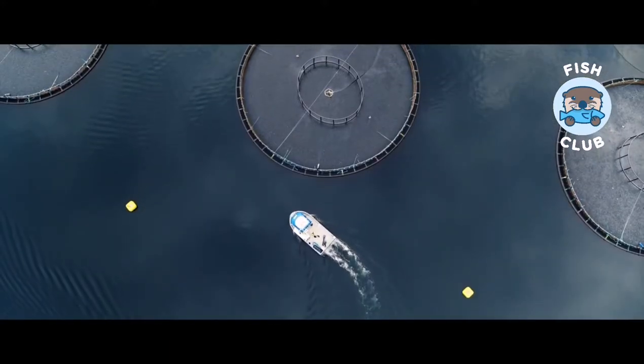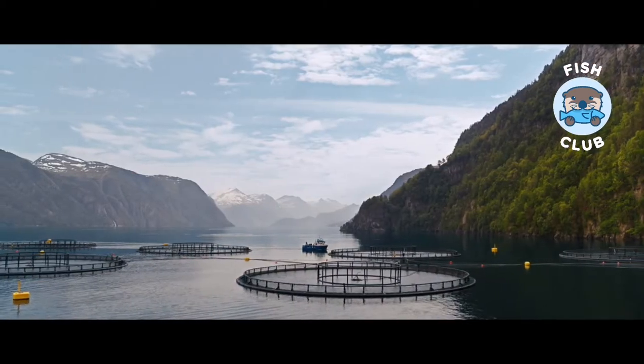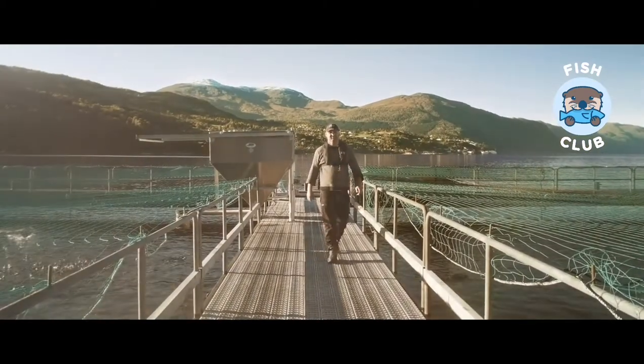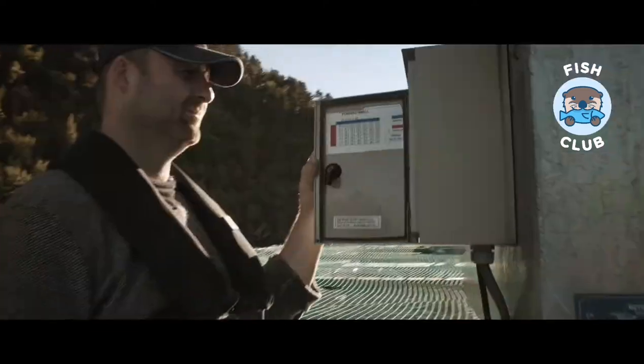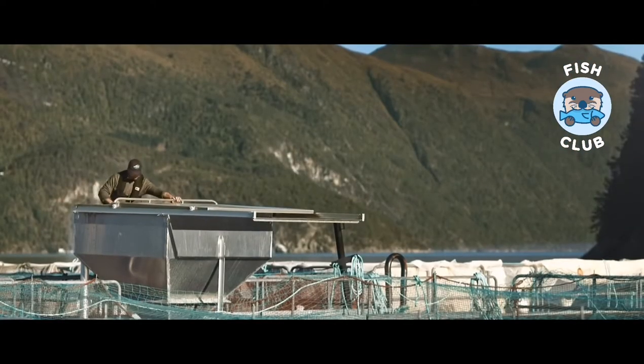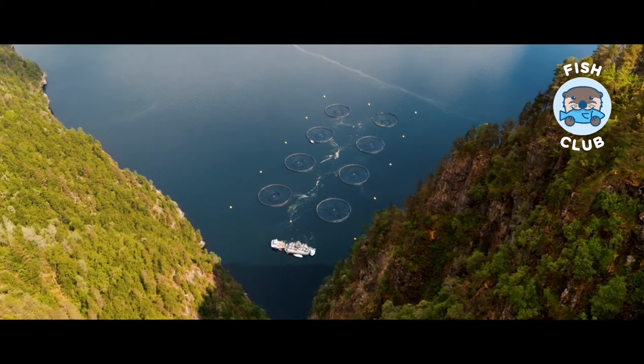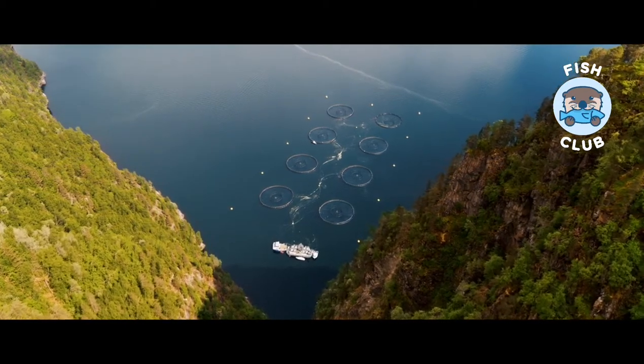Once ready, the smolt are transferred to the fish farms. Between the high mountains and deep fjords you will find our six fish farms. All the fish living in these farms grow with stable water temperatures and an ample oxygen supply. Fish farm technicians share responsibility for each facility, taking care of day-to-day operations such as ensuring the right amount of feed and maintaining the nets.